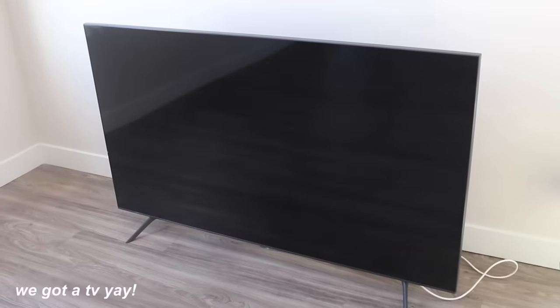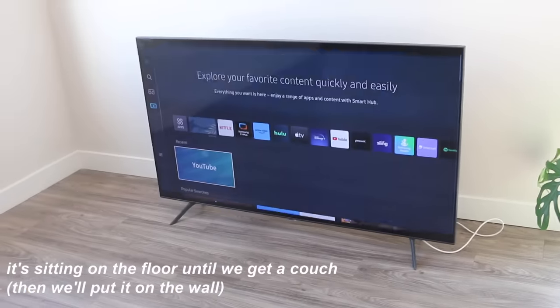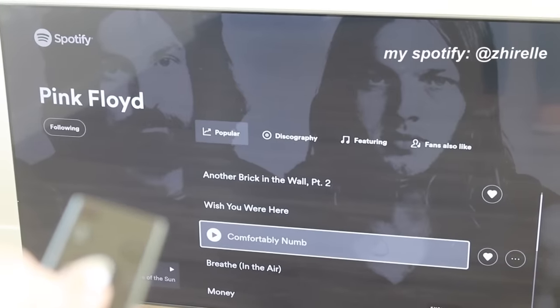I also forgot to update you guys on this TV. This is literally the nicest thing ever. It is so exciting to have a TV because I have never had one before. I'm especially excited to listen to music on here too.